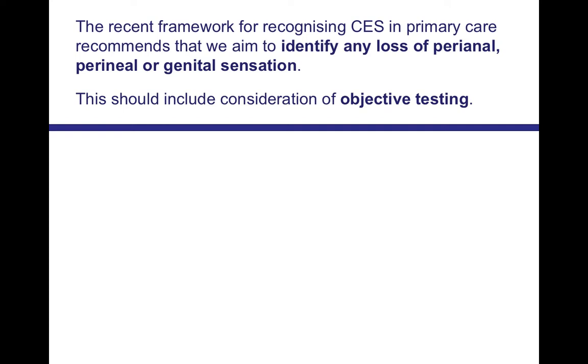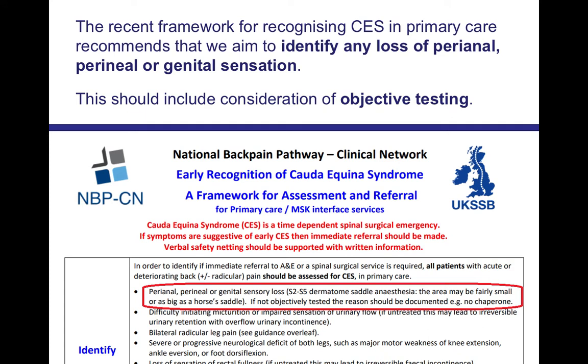That's what this recent framework aims to help us do — to recognise cauda equina syndrome in primary care. They recommend that we aim to identify any loss of perianal, perineal or genital sensation, and this should include consideration of objective testing. The relevant section is highlighted in a red circle, and notably, if the test is not done objectively, the reason should be documented — for example, if you didn't have a chaperone available.